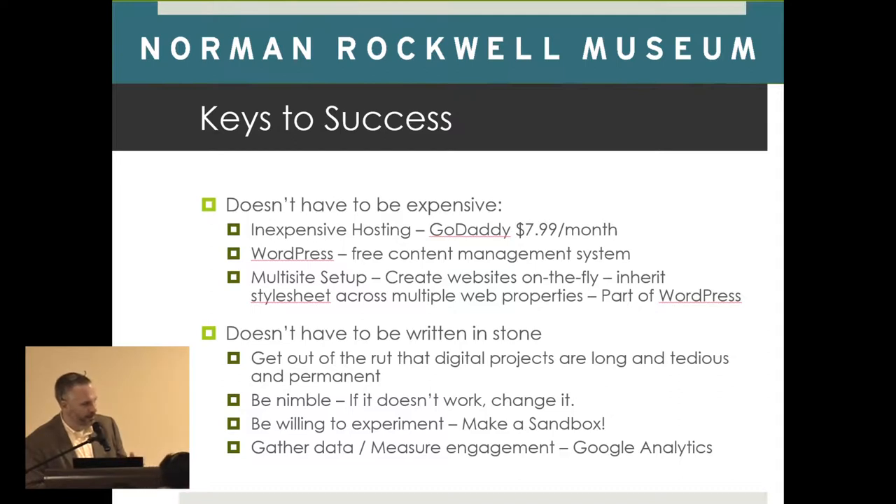We're doing it with WordPress but also with other platforms and frameworks. Be nimble — if it doesn't work, it's the digital world, you can make changes as many times as you like. Be willing to experiment, and above all measure what you're doing. Use something like Google Analytics, which is free, to measure what people are doing, and from that you can see how you need to make improvements, changes, or nothing at all.